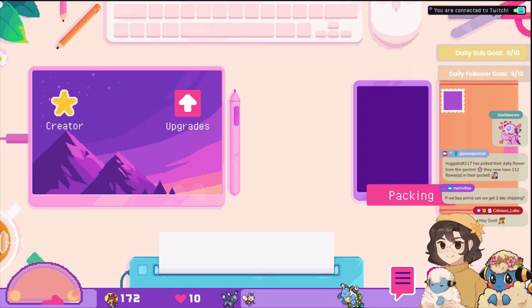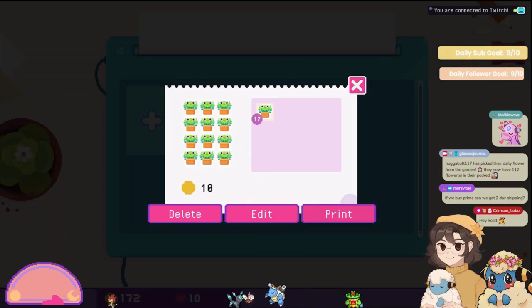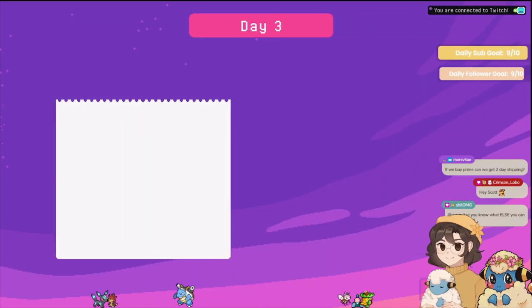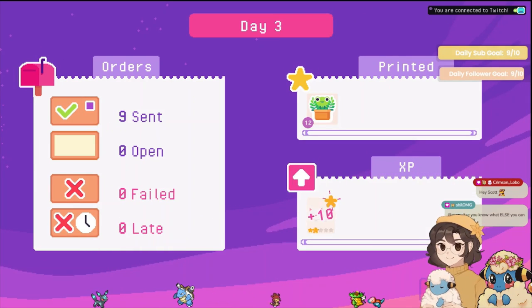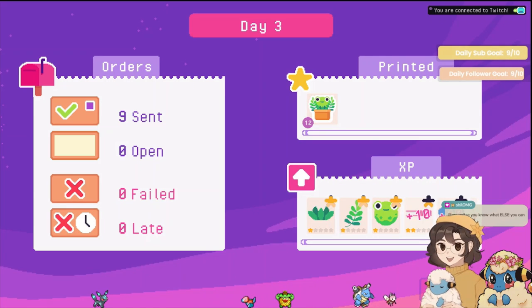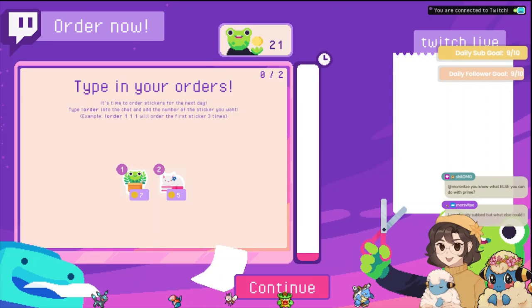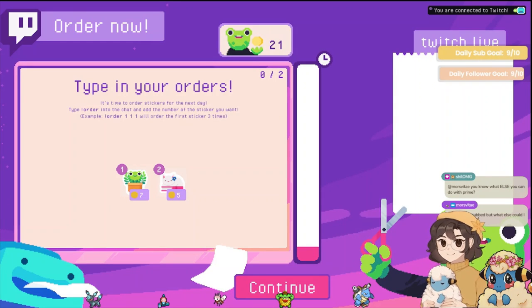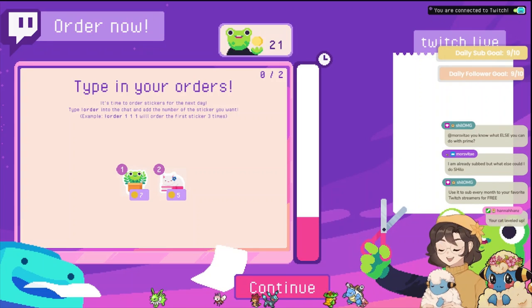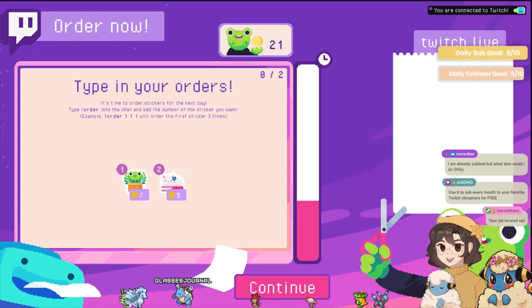Send ten packages full of stickers to your lovely customers — hell yeah! I don't have time to do that, okay. Pog arena! Oh, this levels up the sticker as well I guess. All right, two people get to order today. My cat did level up. Come on, order some stickers!